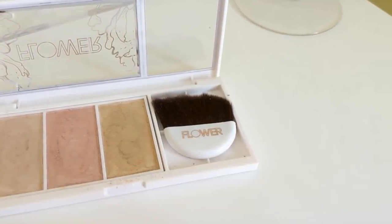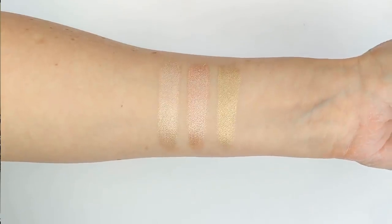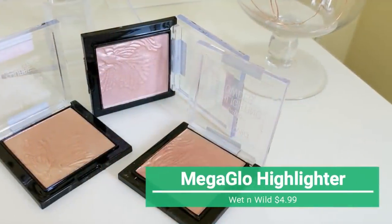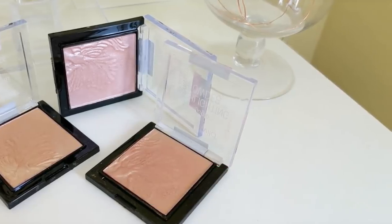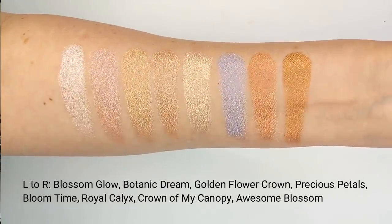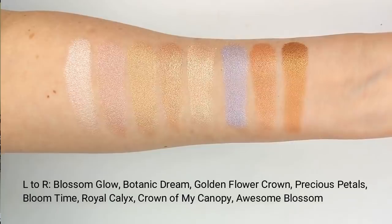Another product the drugstore does really well are highlighters. This Flower Beauty Highlight Palette is one of my favorites - I think it's better than any high-end highlighter I've ever tried. It's so smooth, they melt into your skin beautifully, and the shine is incredible. I've tried high-end ones like those from Becca and they're really good, but I don't think they're any better than the drugstore options. Another great example is the Wet n' Wild Mega Glow Highlighting Powders - there's almost nothing that can beat these. They're just as shiny as the Becca highlights, so smooth, come in so many colors, and they're under $5.